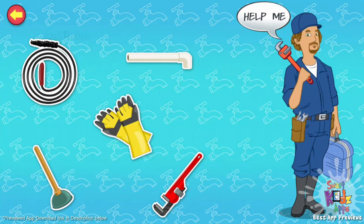Gloves. I wear these while working to protect my hands from injuries and germs. Wrench. I use a wrench to attach or remove pipes and pipe fittings. Pipe. It carries water from one part of the house to the other. Drain snake. I use it to remove blockages that cannot be removed by a plunger.